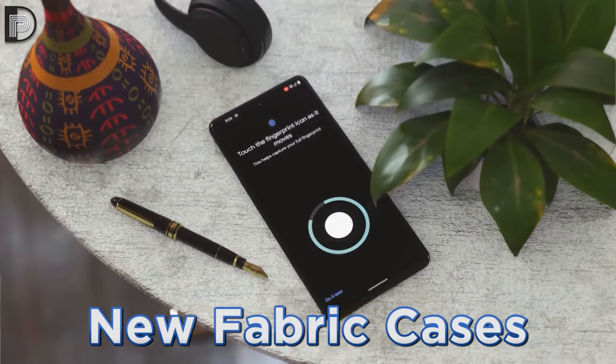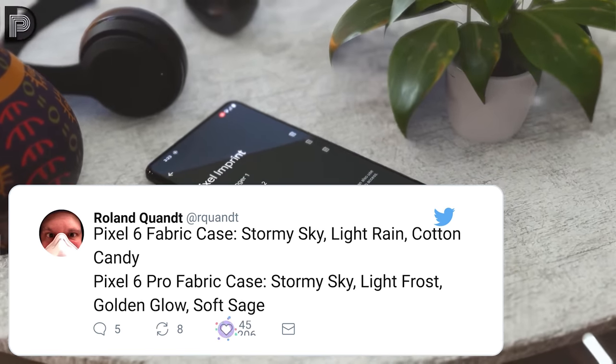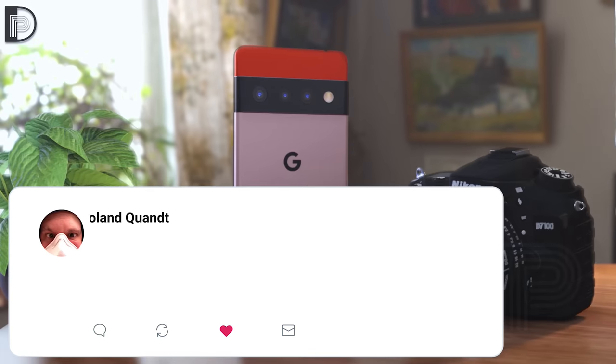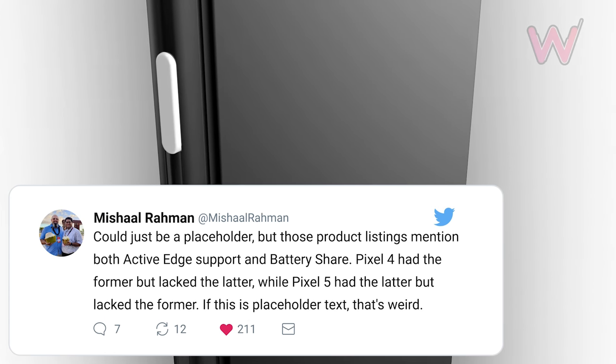Thanks to Roland Quandt on Twitter, the case listings mentioned active edge as well as a battery share feature, leading people to believe these are going to be present in the Pixel 6.